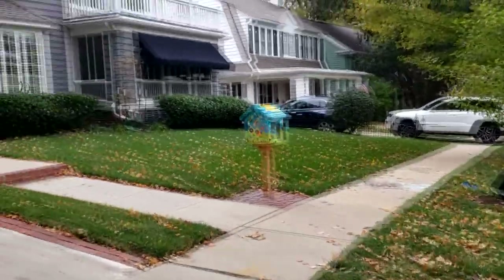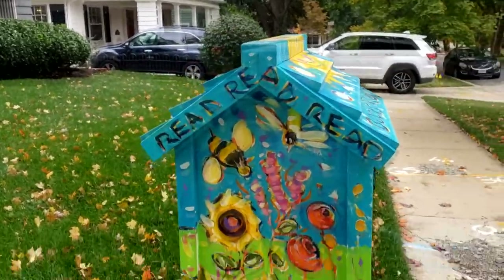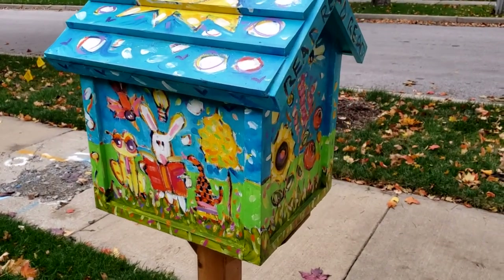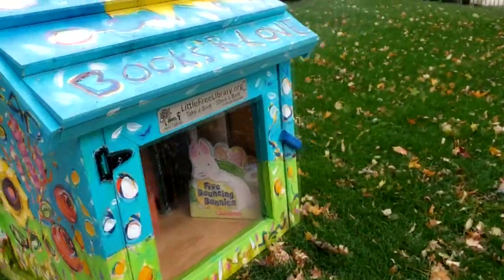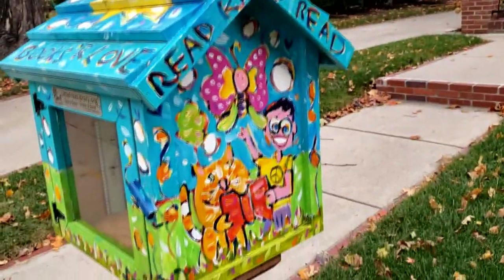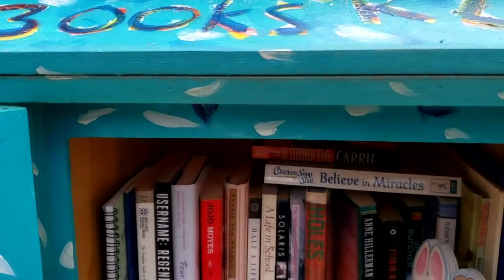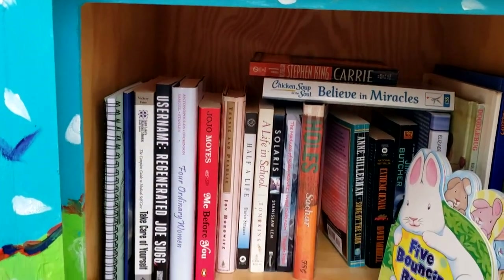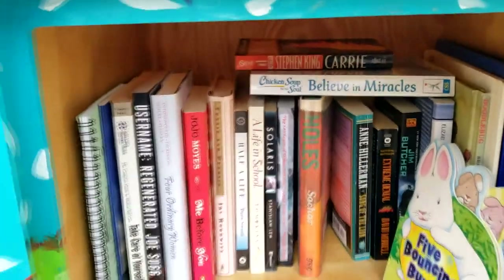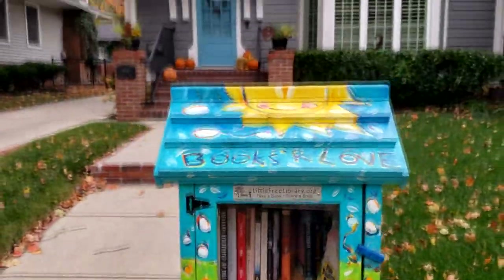Our next little free library is so cute and colorful — oh my lands, it's so so cute. Somebody did that themselves, which I find awesome, because I can't paint or draw at all. We are charter number 88152. Let's look at this side too because it's so cute. Let's open it up and see if we got anything we want. Holes — that's an old book that brings back memories. I don't think there's anything I want, but I love that library — it is cute.